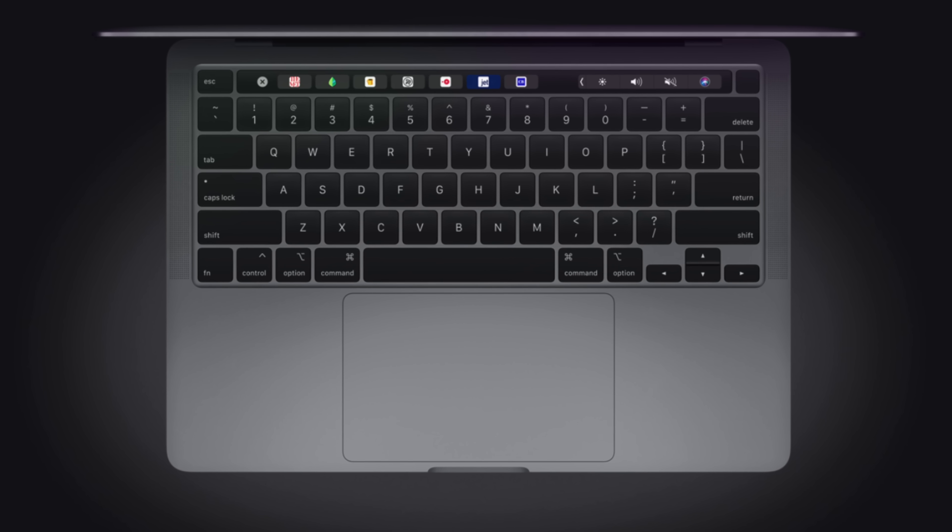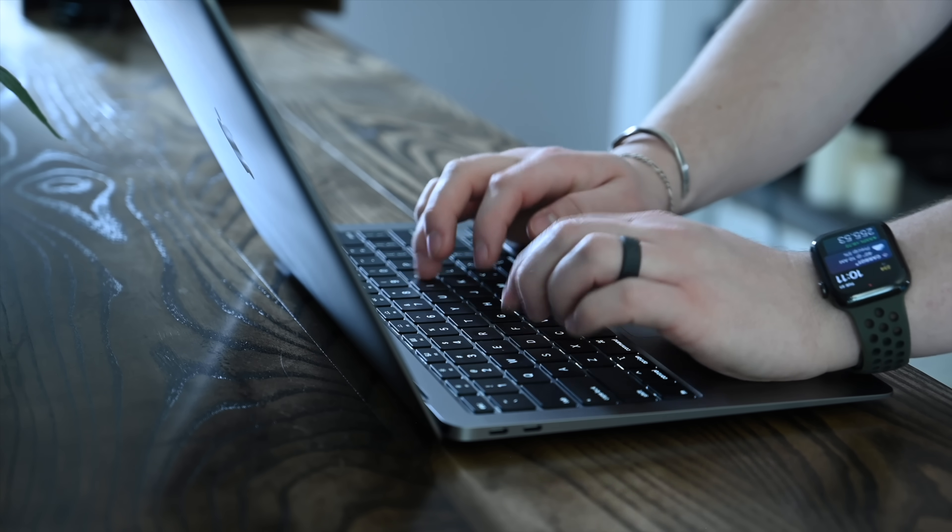Starting off with what a lot of people are probably going to ask: is it the same keyboard that has been giving us problems in the past? No — this is the brand new Magic Keyboard, first debuted with the 16-inch MacBook Pro, then making its way to the 13-inch MacBook Air back in March, and now we have it on the 13-inch MacBook Pro. It has the new scissor-switch design that's more reliable, one millimeter of key travel, a physical escape key, and the inverted-T design for the arrow keys.